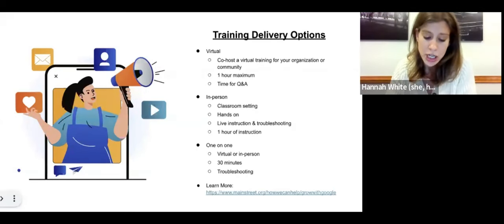Outside of these virtual workshops, our coaches also provide in-person training to small business owners in rural communities across the country. These virtual or in-person trainings come in the form of group classroom settings and one-on-one consultations. To find out more information about the program and to watch all of our on-demand trainings, please visit mainstreet.org/how-we-can-help/grow-with-google.